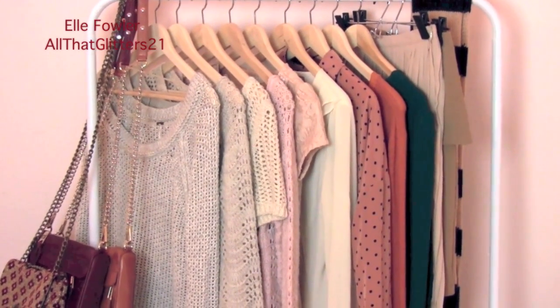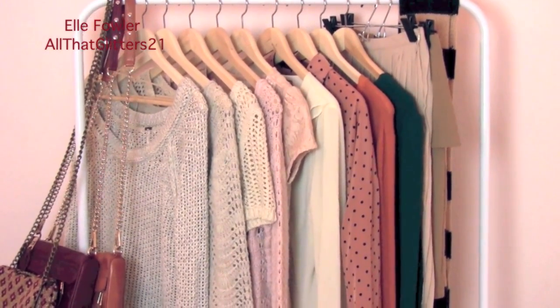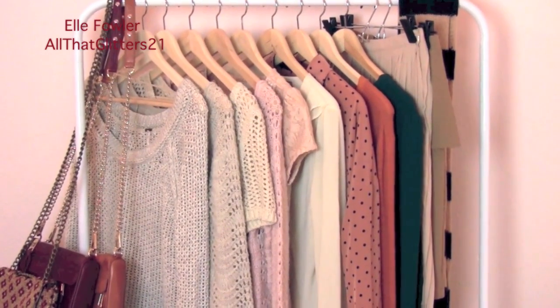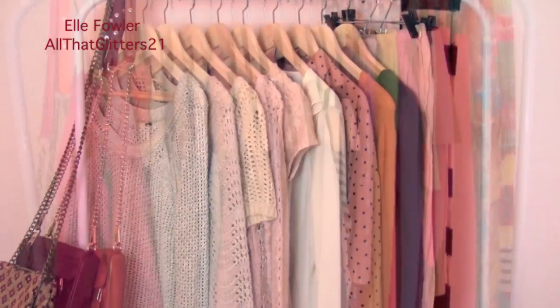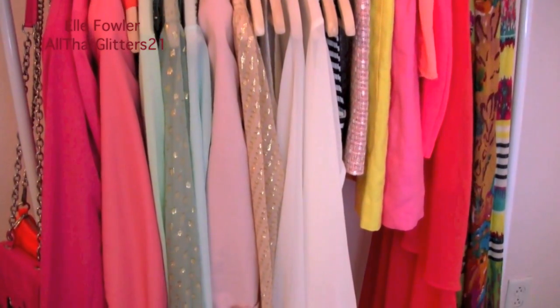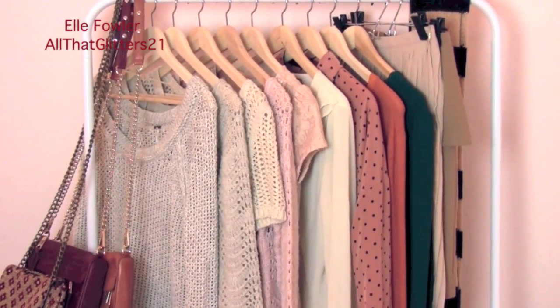Happy Halloween! Today I want to show you an updated version of my inspirational fashion rack and my shoe shelves. I did a video on this fashion rack and a separate video on my shoe shelves back in the summer, and I'll link those below if you want to see what they looked like then.